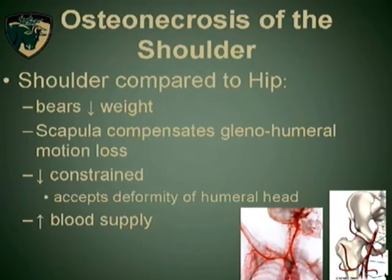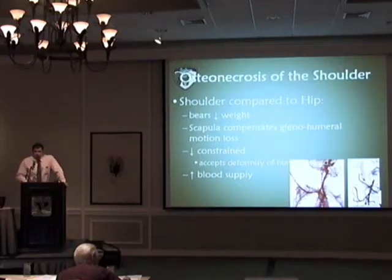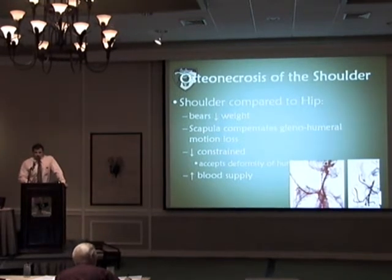There are some underlying reasons why the shoulder, unlike the hip, is actually fairly well tolerated. It's not a load-bearing surface like the hip. It's also not as constrained within the joint itself, and it actually accepts much more deformity before people often become symptomatic, and the blood supply is actually improved.